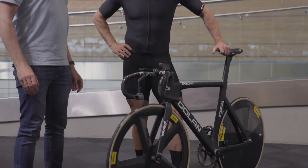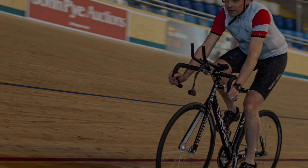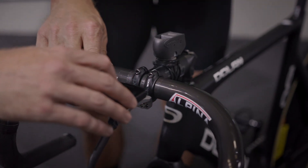With a PhD in aerodynamics sponsored by Ferrari and a career in Formula One, my day job was measuring and optimizing aerodynamics. About five years ago, as a keen cyclist, I started to wonder whether I could use my experience to measure my aerodynamic drag while riding.